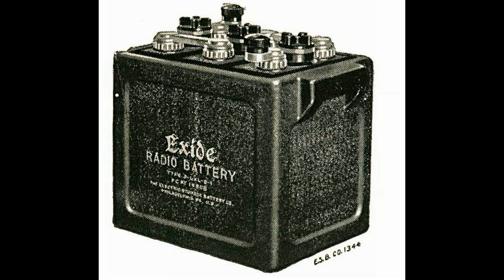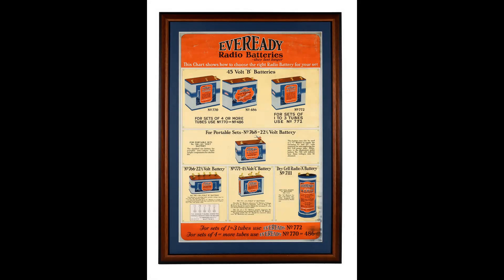This spurred on the development of much smaller and lighter batteries that would be easily replaced once they were depleted. These new batteries were called dry cell batteries, like the one shown here. There were many variations of these early batteries.